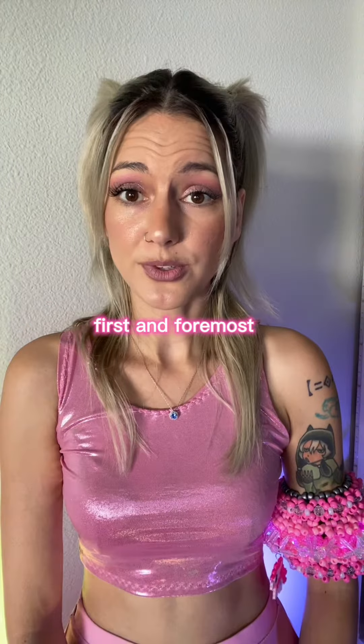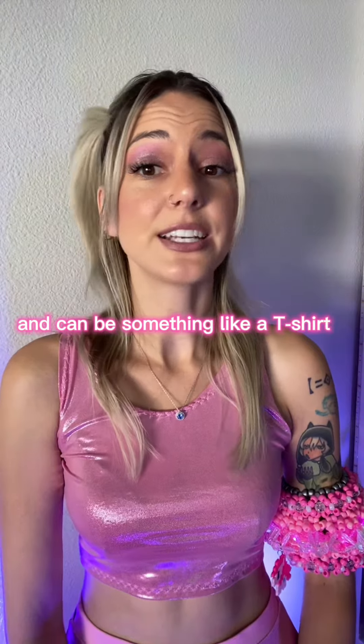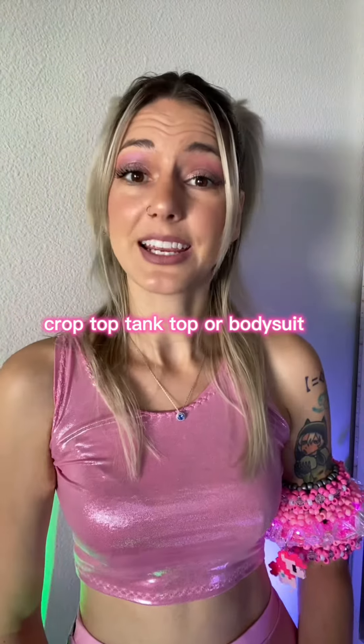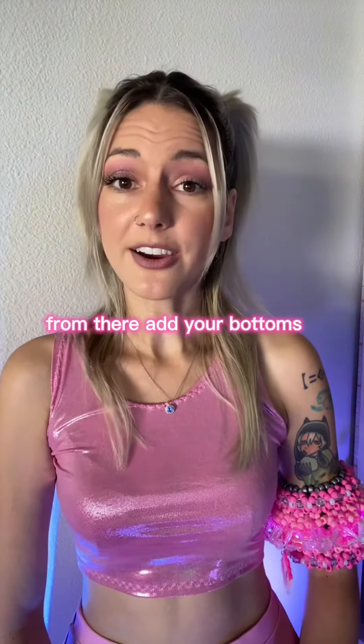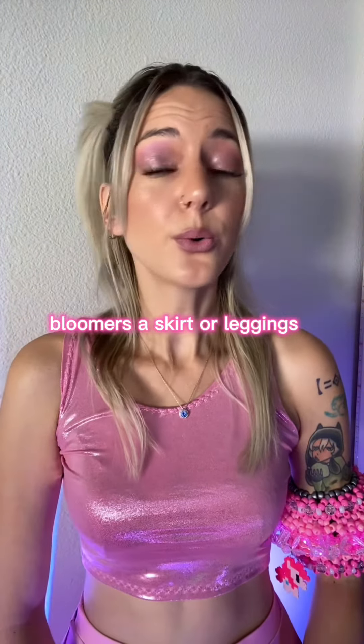First and foremost, start with a good base layer. This should be your main outfit and can be something like a t-shirt, crop top, tank top, or bodysuit. From there, add your bottoms. Options might include shorts, bloomers, a skirt, or leggings.